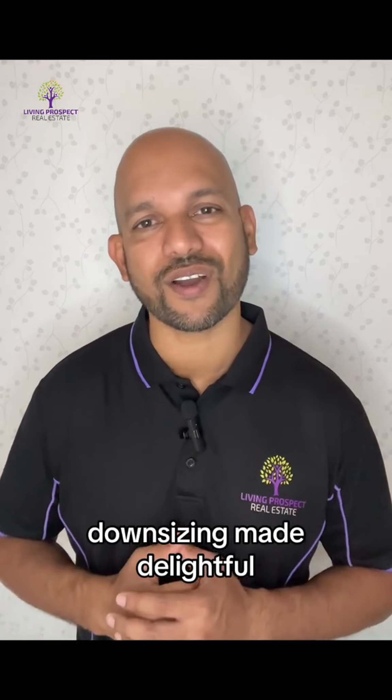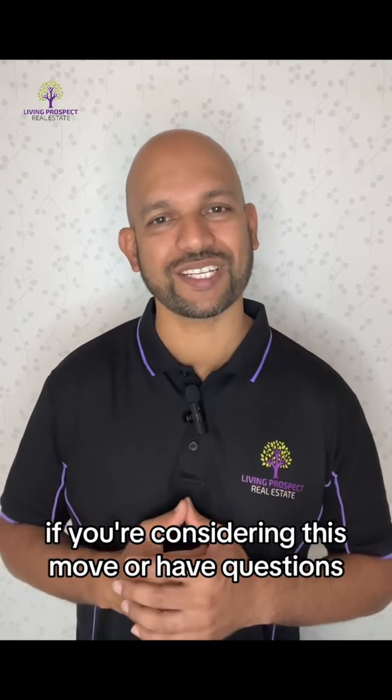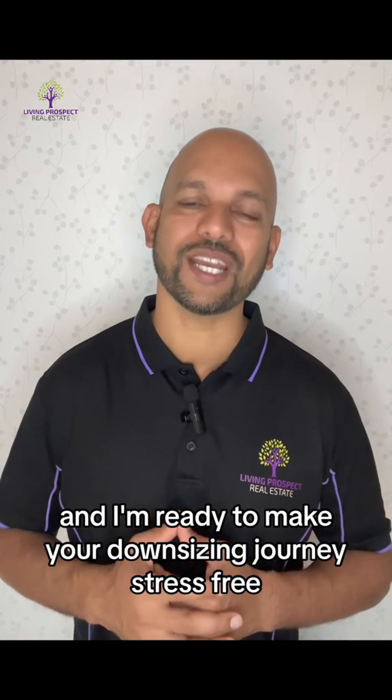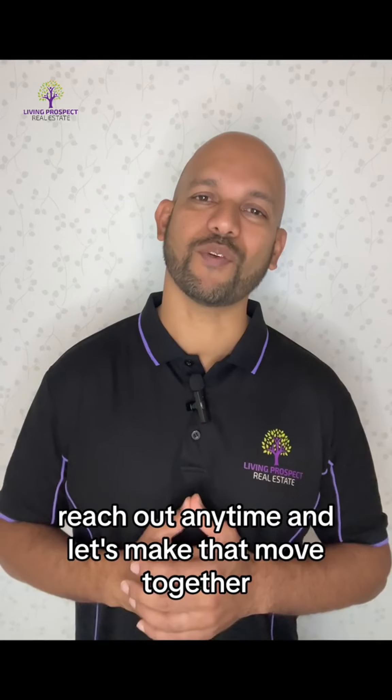So there you have it — downsizing made delightful! If you're considering this move or have any questions, I'm here to help. I'm Danny, your real estate guide, and I'm ready to make your downsizing journey stress-free. Reach out anytime and let's make that move together.